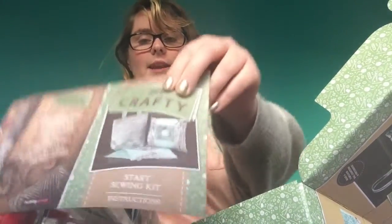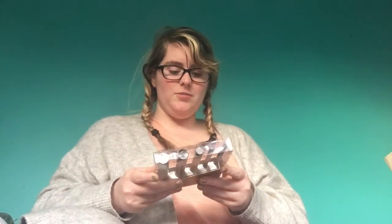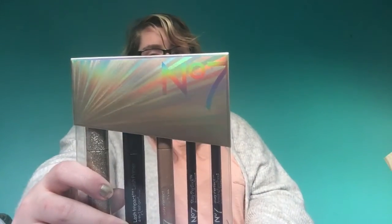One of my friends bought me a No7 kit because I love No7 and that's what I wear for my makeup. I haven't opened it yet, so let's do that now.